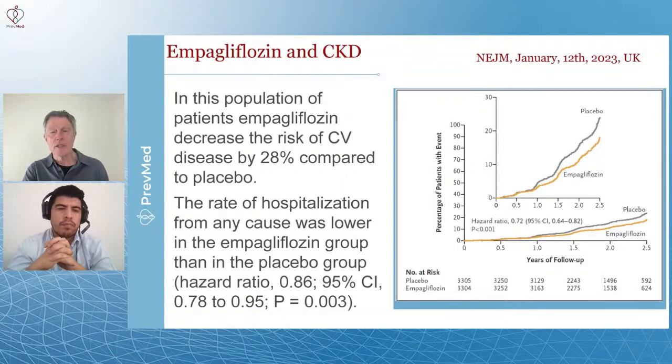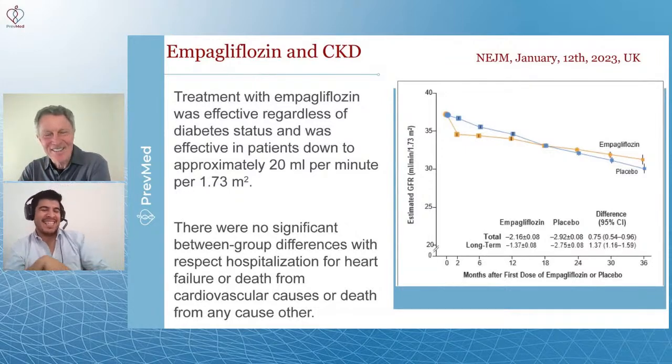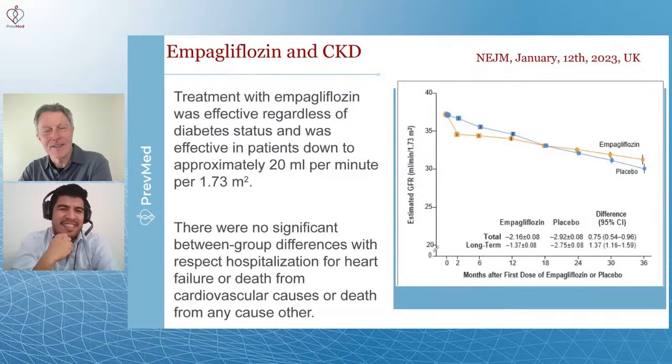One of the things we're likely to see soon is a change in that indication about being careful taking empagliflozin if you have kidney disease. This is another huge component: we know SGLT2s are used for people with diabetes, but this research shows it can improve kidney function even in those who do not have diabetes. However — and this is important — are they really sure they don't have diabetes? Because diabetes is just so overwhelmingly underdiagnosed.